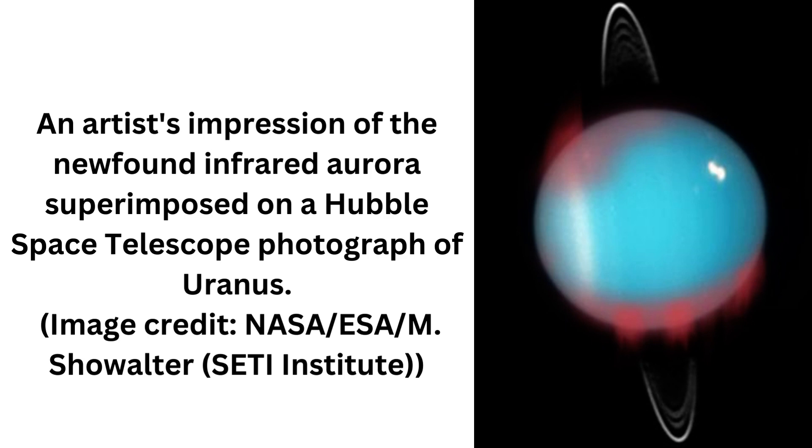An infrared aurora has been spotted on Uranus for the very first time, providing insights into the strange magnetic fields that can be found on the solar system's distant icy giants.